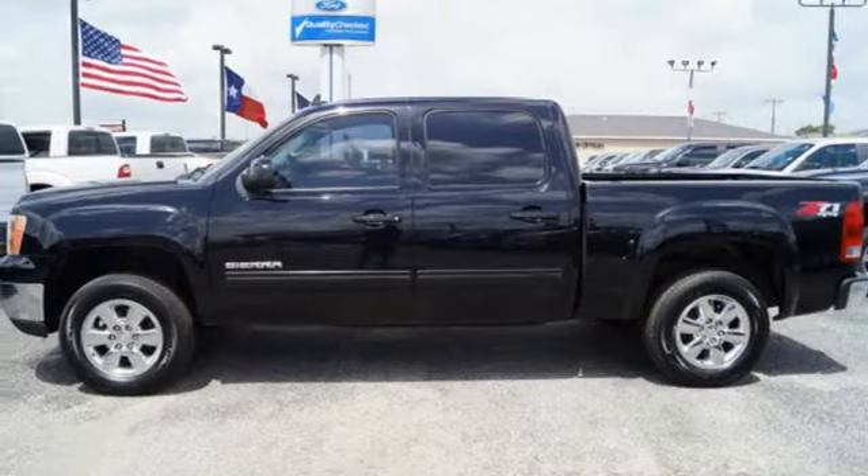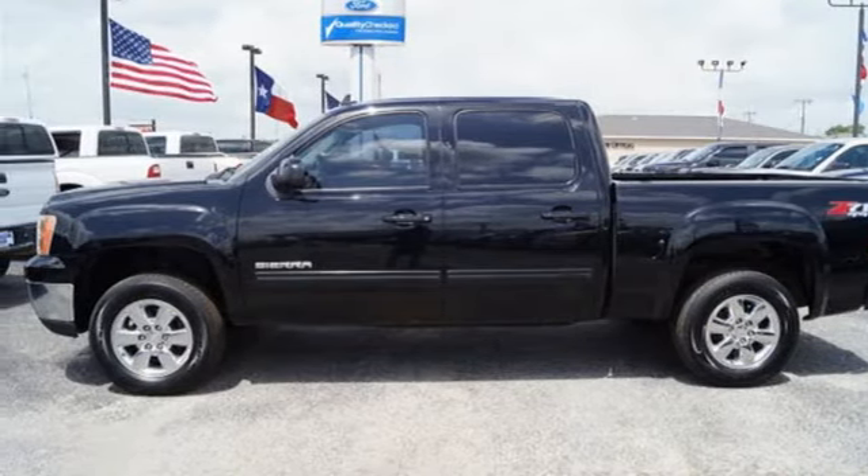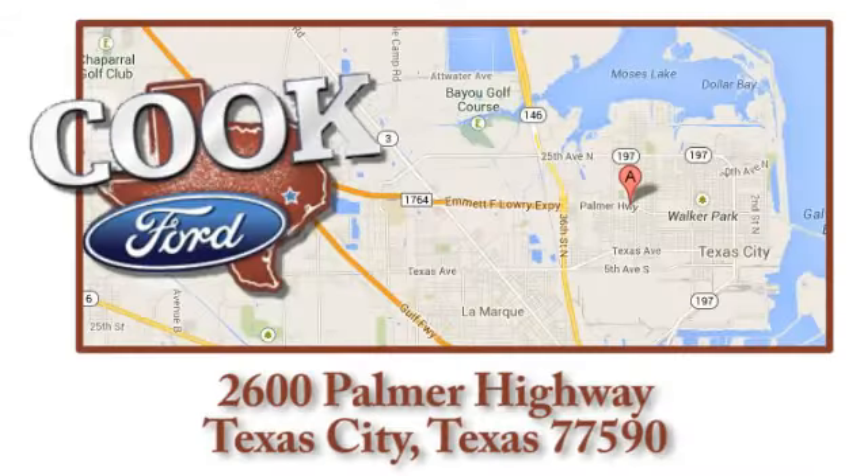Take this trustworthy truck for a test drive today. Call, click, or stop in today. We are conveniently located at 2600 Palmer Highway in Texas City, Texas.